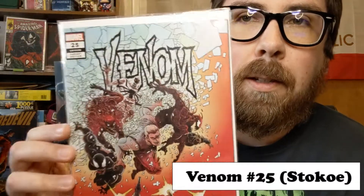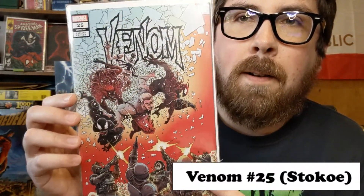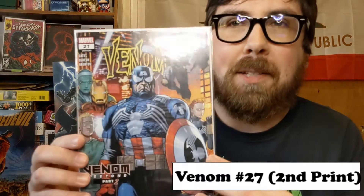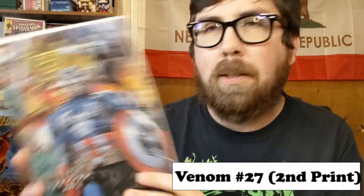Then there's a Venom 25 — that's an awesome one, I haven't seen that one before. He definitely opened not all of these in the video; I think he was just being super nice and giving me some extras. There's another Venom — this is a 27, the second printing.